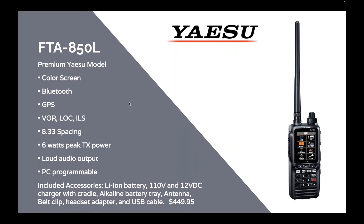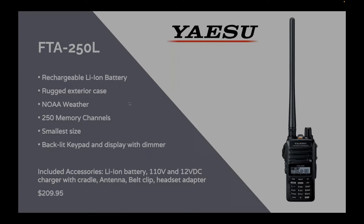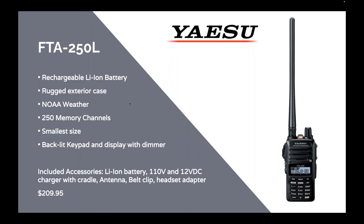Recently Yaesu came out with their premium model, the 850L. This one is big and beautiful with a massive color screen, Bluetooth capability, GPS, VOR, ILS, everything, and 6-watt peak output power. It includes a USB cable for programming with free downloadable software. On the other side of the spectrum is the 250L — one of the smallest radios we sell. It's a comm-only radio at 5 watts, and at around $210 it's an amazing value for a rechargeable radio.